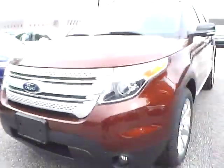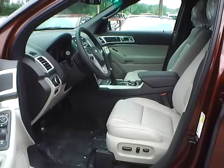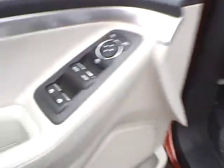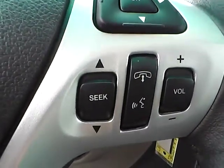Let's take a look at the interior of the vehicle. Inside we have light stone leather interior with a power driver seat. We also have power windows, power mirrors, and power door locks. We have a multi-function steering wheel with cruise control, audio controls, and Bluetooth connectivity.